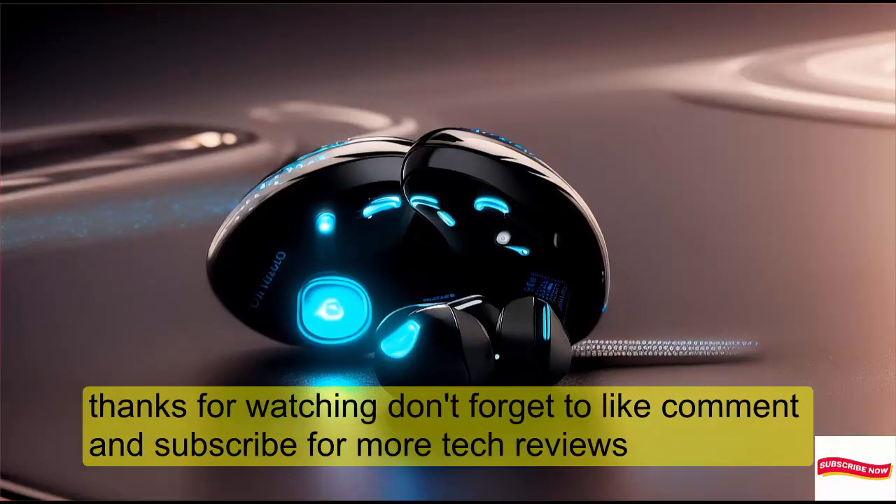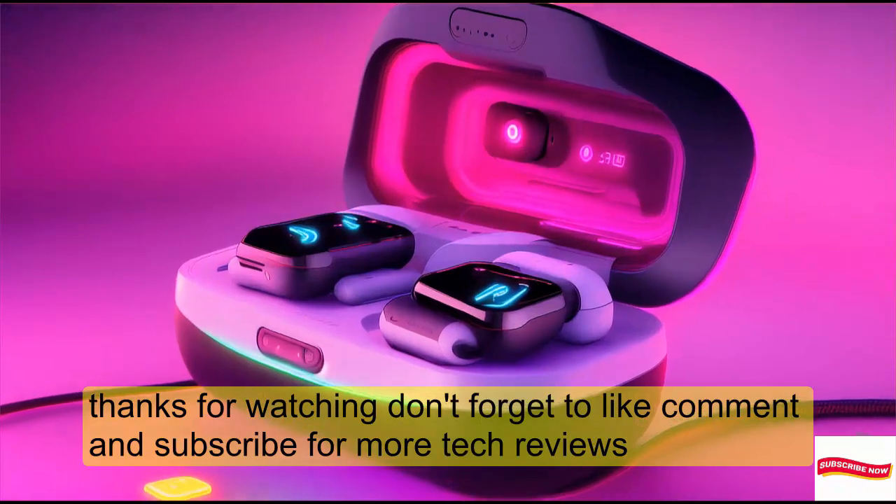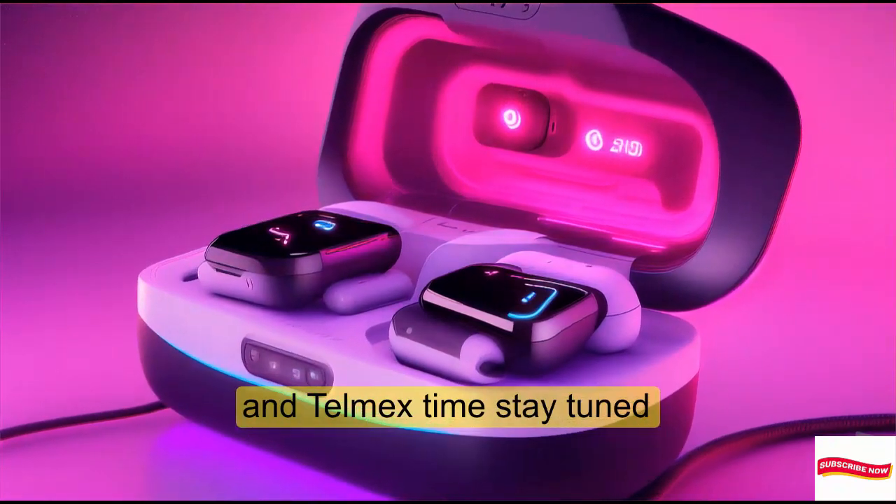Thanks for watching. Don't forget to like, comment, and subscribe for more tech reviews. Until next time, stay tuned.